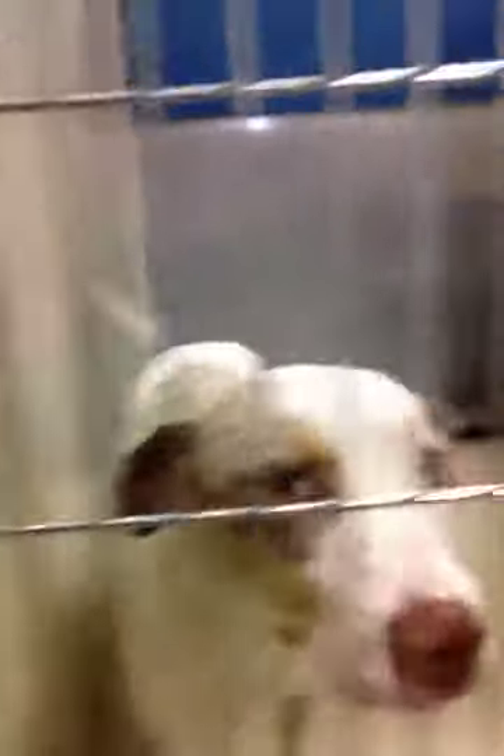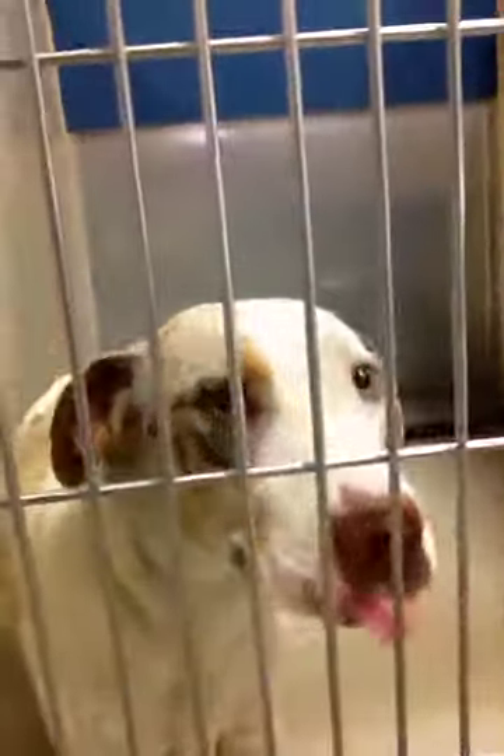I'm going to start with an Australian Shepherd, a male right here. Beautiful puppy dog. I saw you being friendly with some kids earlier. He's two years old, an Australian Shepherd.